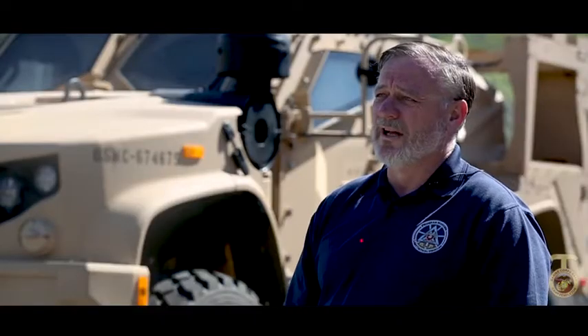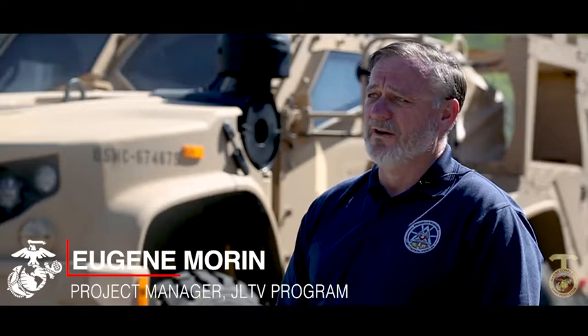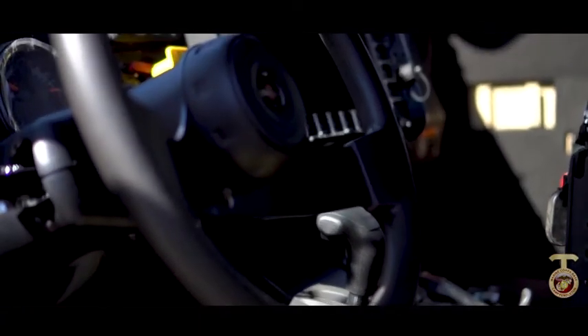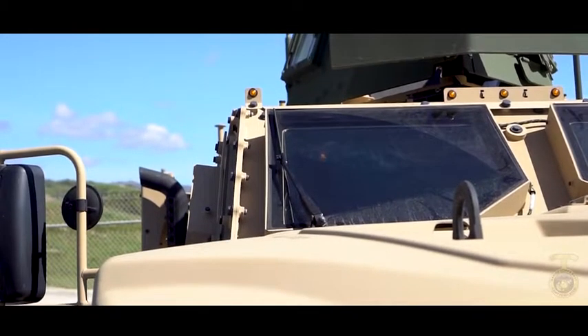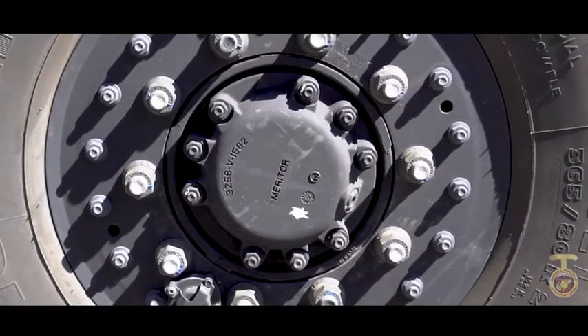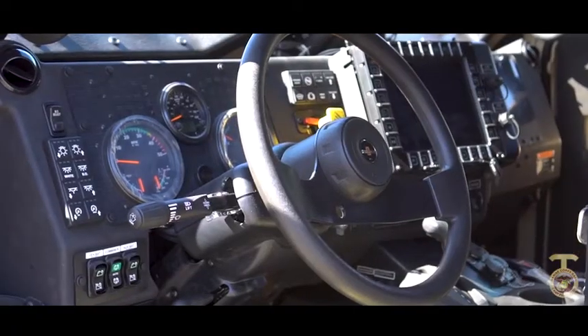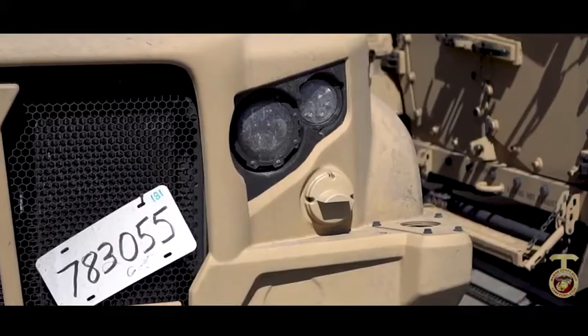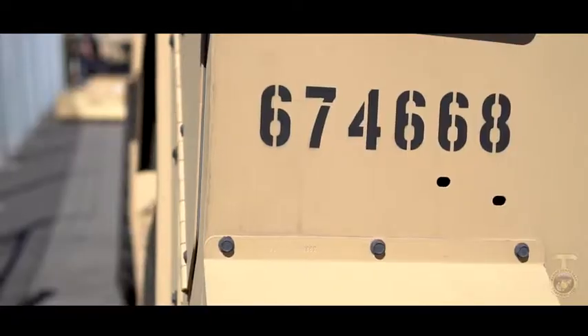What we're looking at now is the Joint Light Tactical Vehicle — it's the replacement for the Humvee. The capabilities that the JLTV currently brings is it restores the Humvee A2 capability with the full-up body armor, the Mark 19 and the 50 cal, the off-road capability, and maintains payload with the new JLTV and full-up B-kit armor.